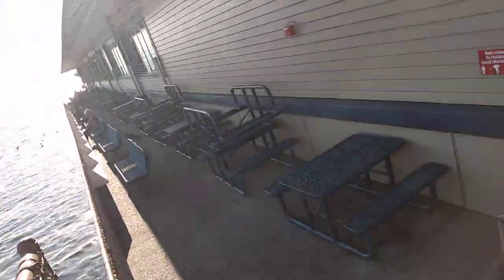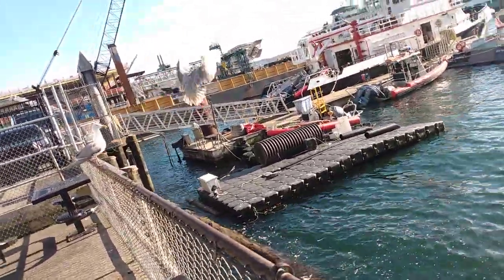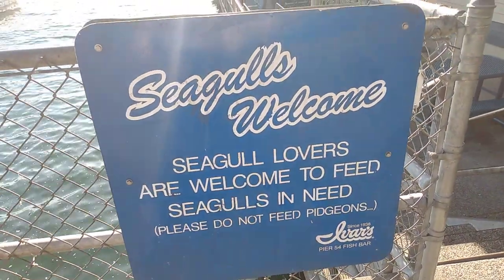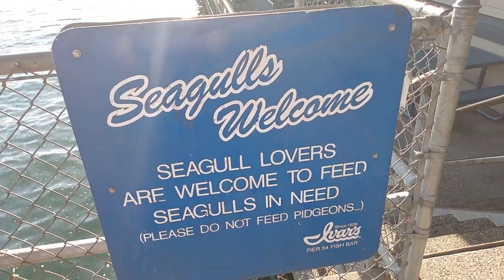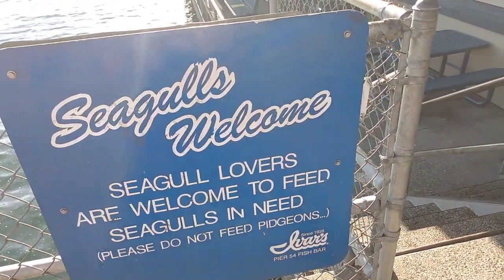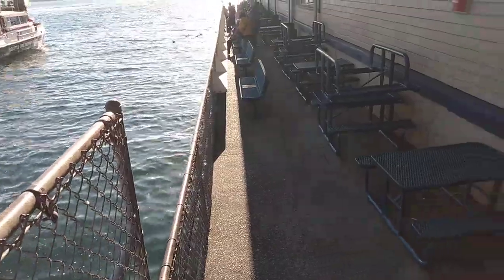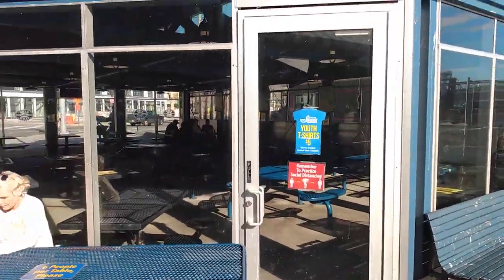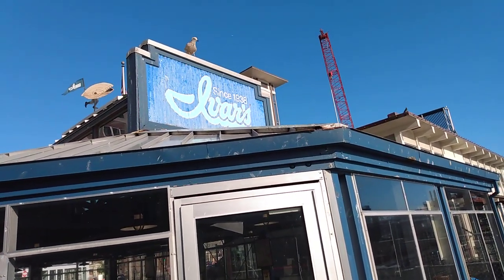If you like this video and find it helpful, please give it a thumbs up. Thanks for watching my video on YouTube — I'm Globetrotter Sarkar. Please like and subscribe to my channel Globetrotter Sarkar to enjoy all the travel videos. Thank you, and once again, welcome to Ivar's in Seattle, Washington.